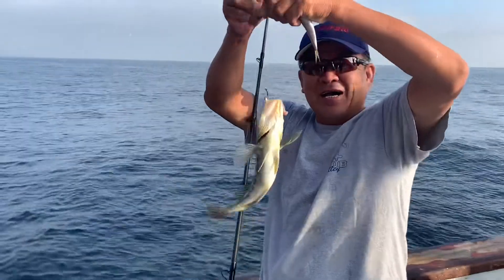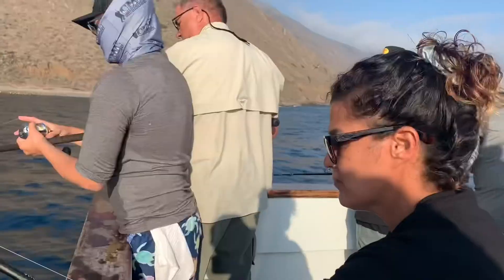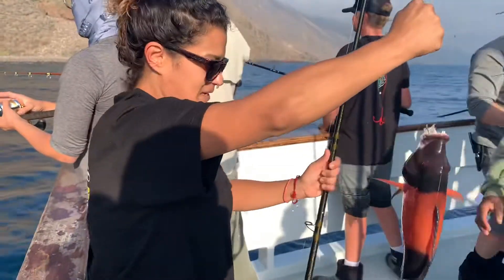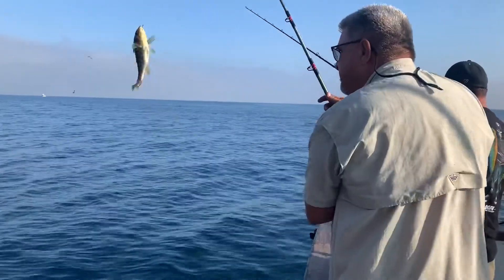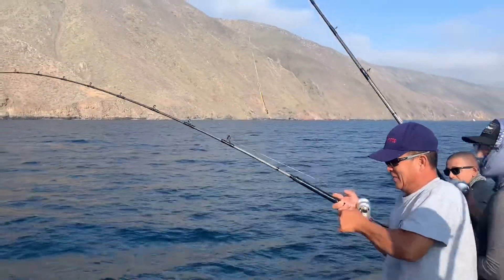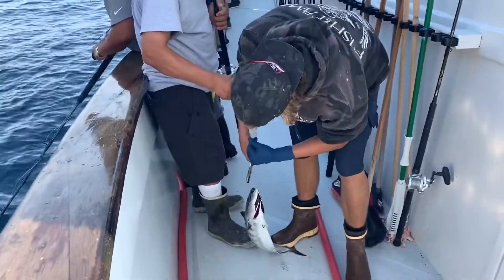Baby bass — that's alright, a bass is a bass. Very nice. Is there a bonita or a yellowtail? Bonita! Nice one, man. That's a beauty — nice bonita!